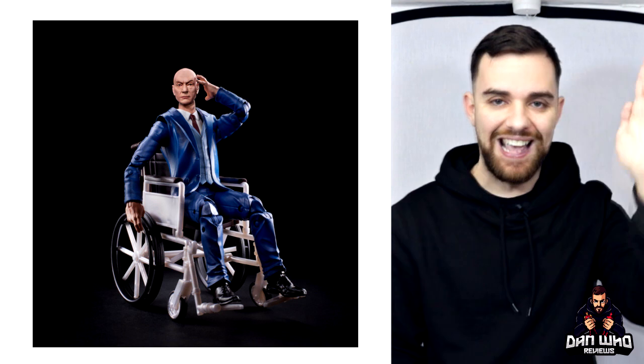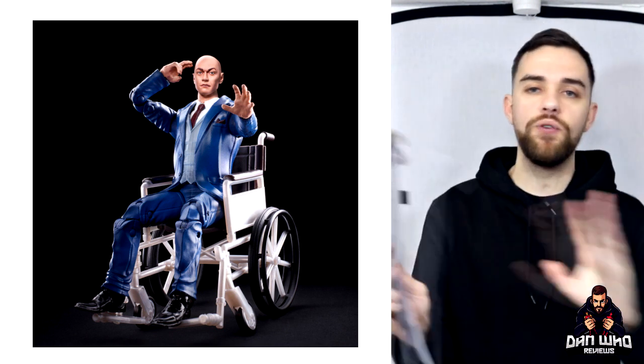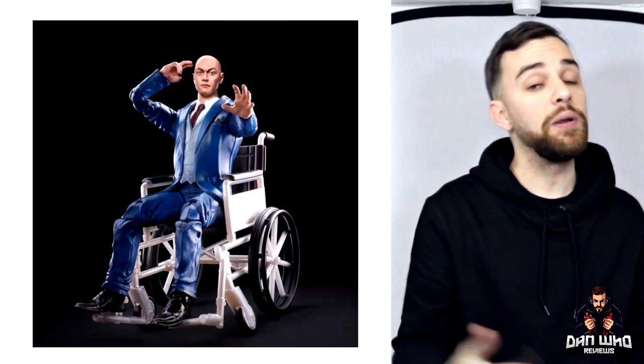Two other figures revealed are Professor X and Magneto. We all know the Fox X-Men films' storylines and timelines were convoluted. So Hasbro are aware of that and giving us both options: the Michael Fassbender and James McAvoy versions of Magneto and Professor X, with interchangeable heads for the classic Patrick Stewart and Ian McKellen versions as well. For me I'll probably pose the classic heads — Patrick Stewart as Professor X is iconic, Sir Ian McKellen as Magneto too. It's a two-pack, comes with a nice little wheelchair, and you can mix and match helmets and accessories.